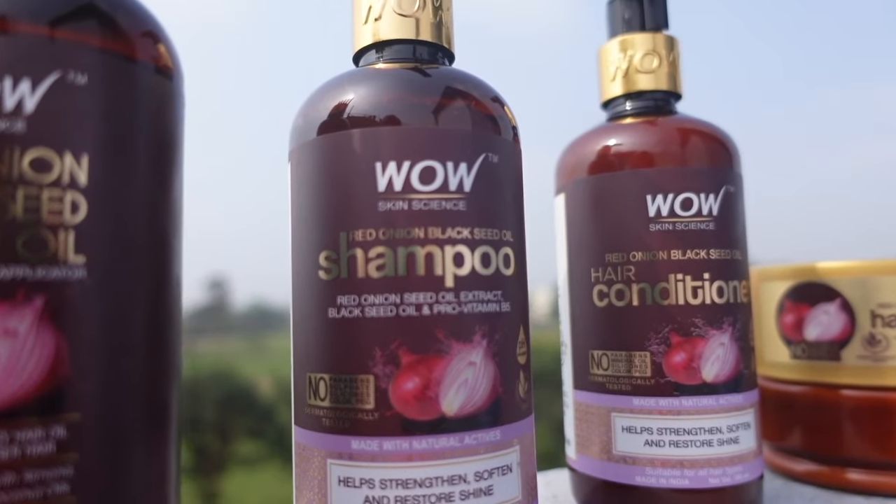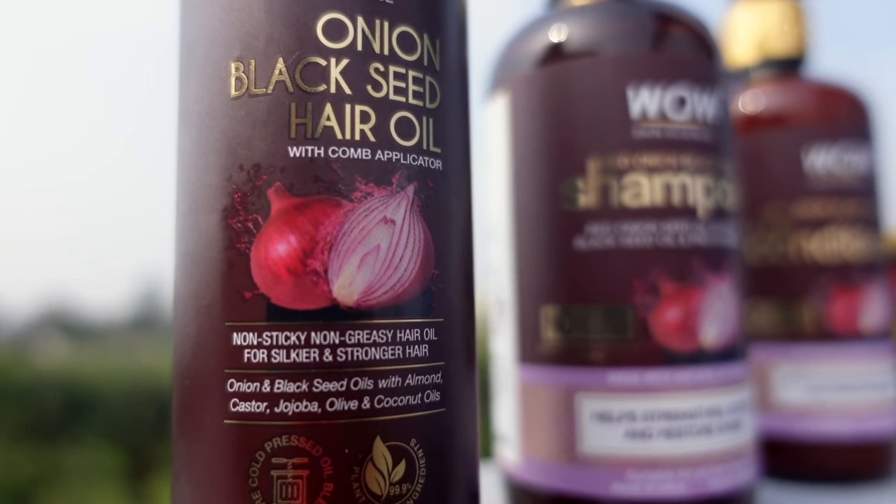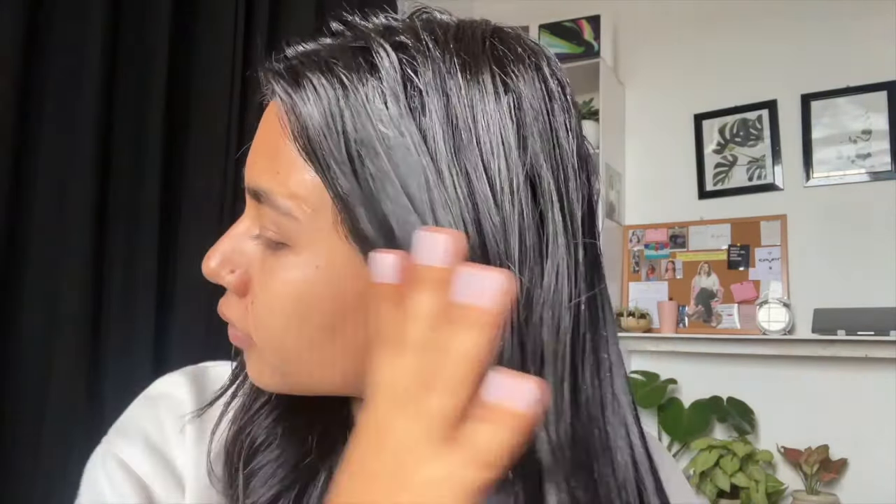I received a lot of products from Wow Skin Science. The first one I have is the onion black seed hair oil. This hair oil is a mixture of a lot of great oils, which is non-sticky and comes with a comb applicator, which makes the application process a lot easier.